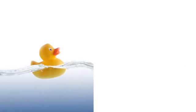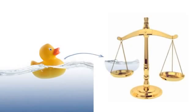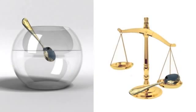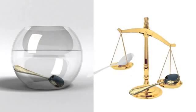So, to recap: an object floats if the water it displaces weighs as much as the object. If the object weighs more than the displaced water, then the object sinks.